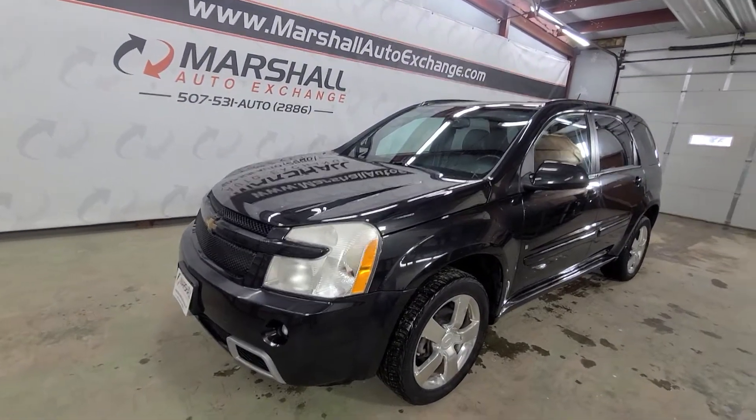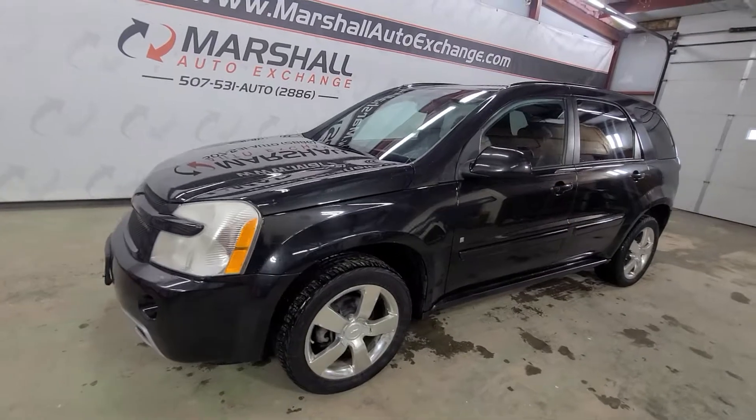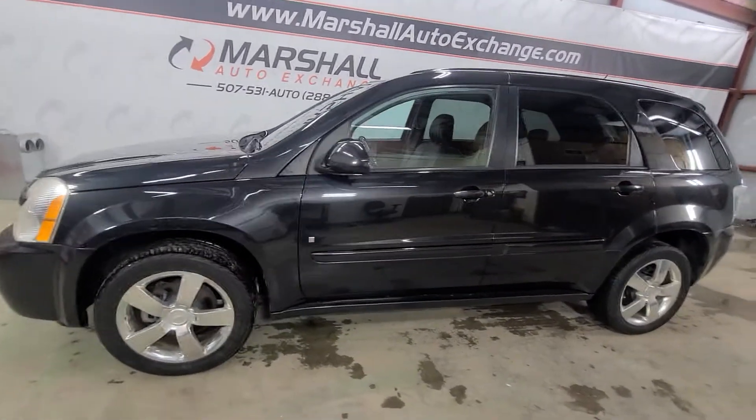Hey everybody, Josh here with you at the Marshall Auto Exchange. Thanks for taking a minute to check out our 2008 Chevrolet Equinox Sport.